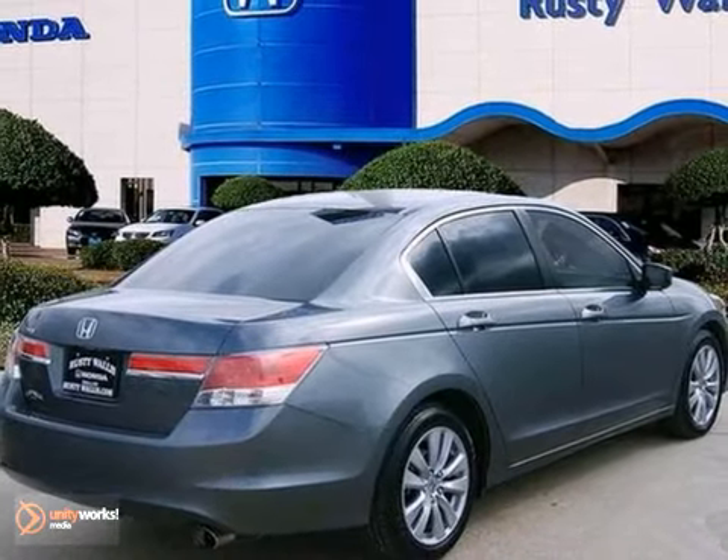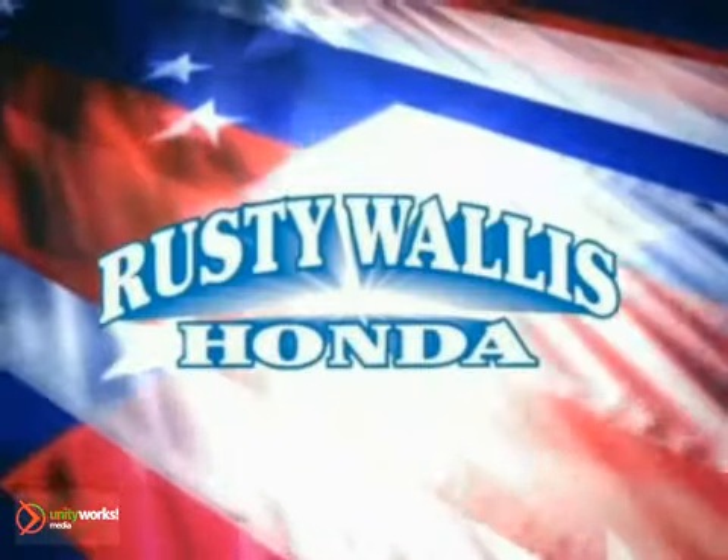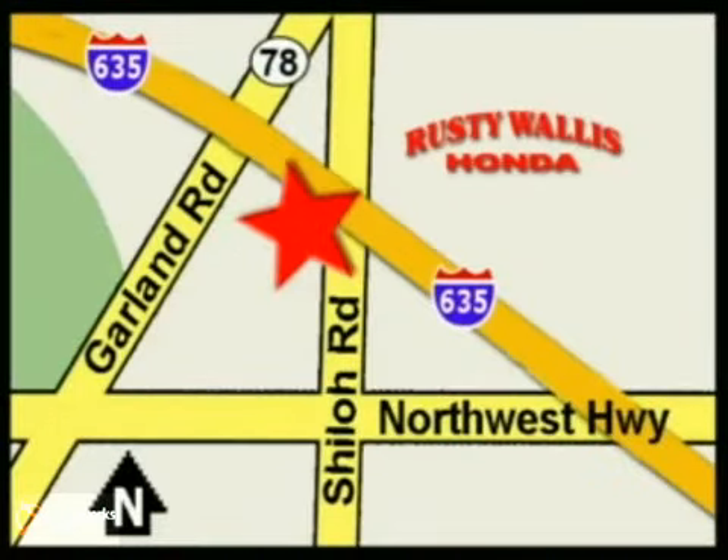Test drive it today at Rusty Wallace Honda, where our primary goal is to satisfy our customers. Stop in today — we're easy to find just off I-635 at Shiloh Road.